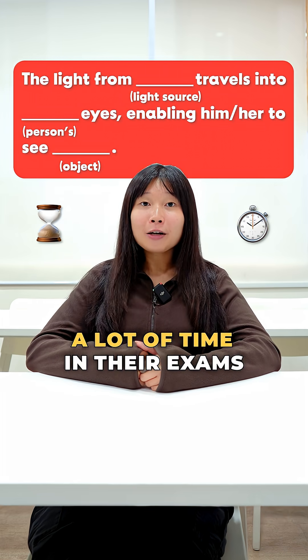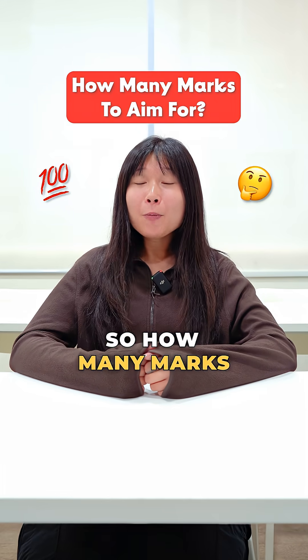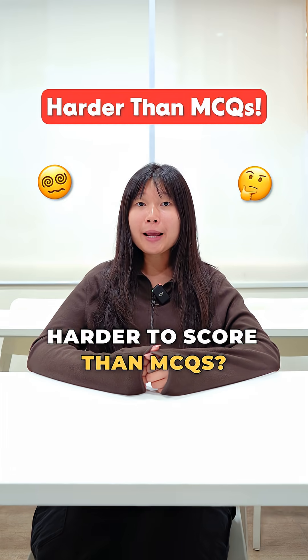This will save students a lot of time in their exams, giving them more time to think for harder questions. So, how many marks should your child aim for in OEQs, given that they are harder to score than MCQs?